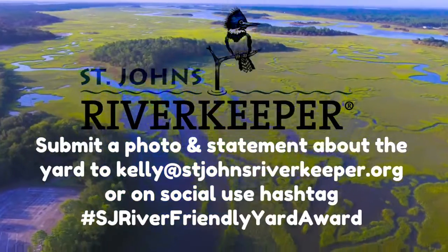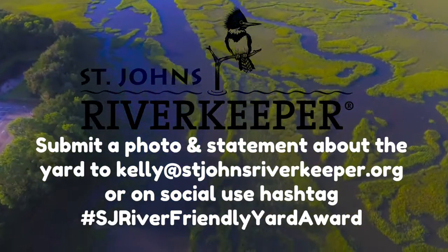Earthworks is also providing a $500 gift card to the winner of the Outstanding River Friendly Yard Award Contest, a contest promoted by the St. John's River Keepers organization.